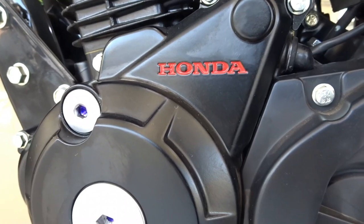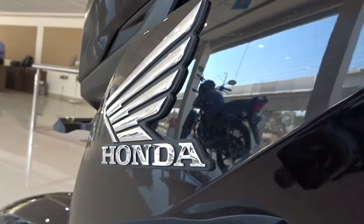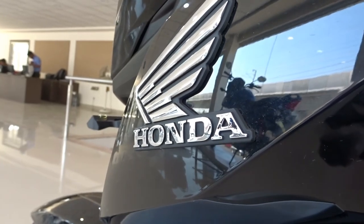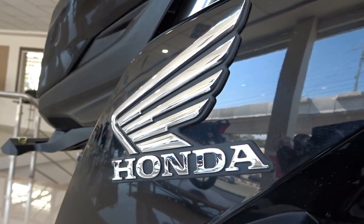Hi there and welcome to Dino's Vault once again guys. Today I review the Honda CB Hornet 160R. I know all of you are mightily excited because hundreds of you have written to me requesting me to review the Hornet 160R.